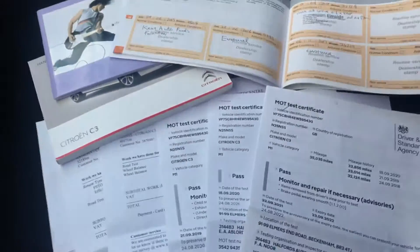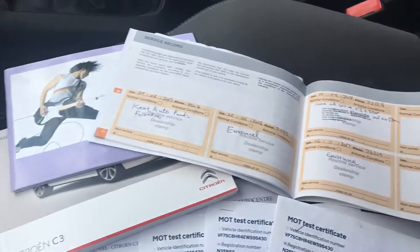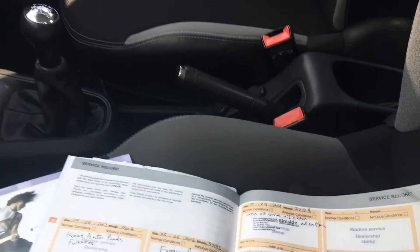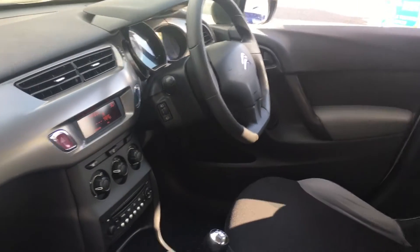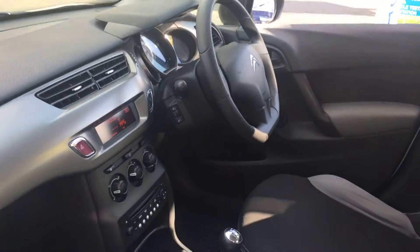In the front there are a few MOTs and invoices, the handbooks, and the service book with four stamps. It's all together — this car is really a very bright car. At VFM, in preparation for this car, we will give it a service, so there'll be a fifth stamp in the book.